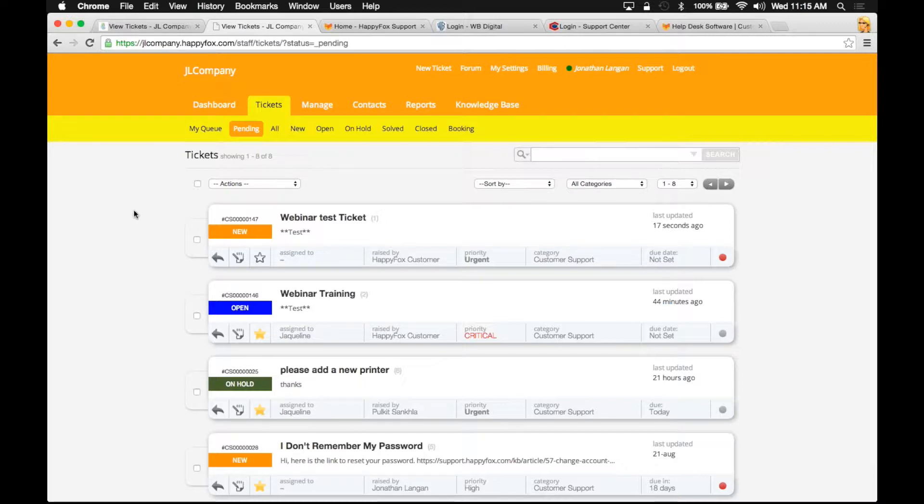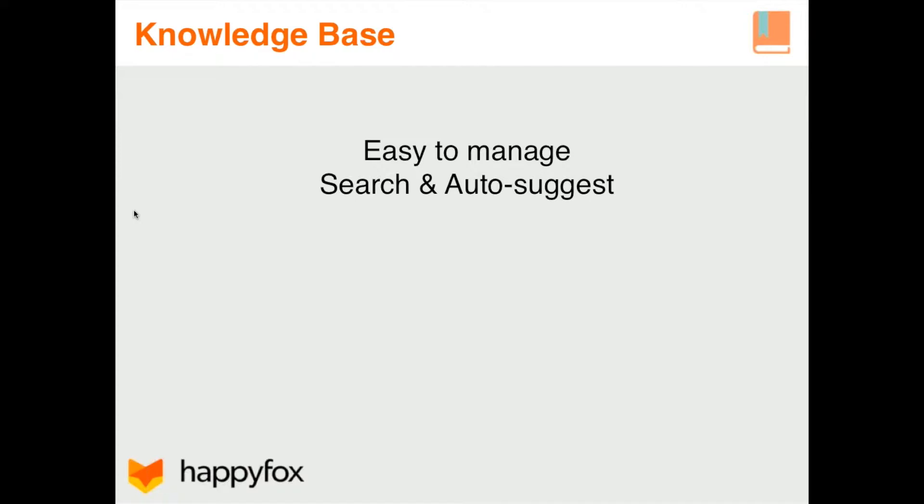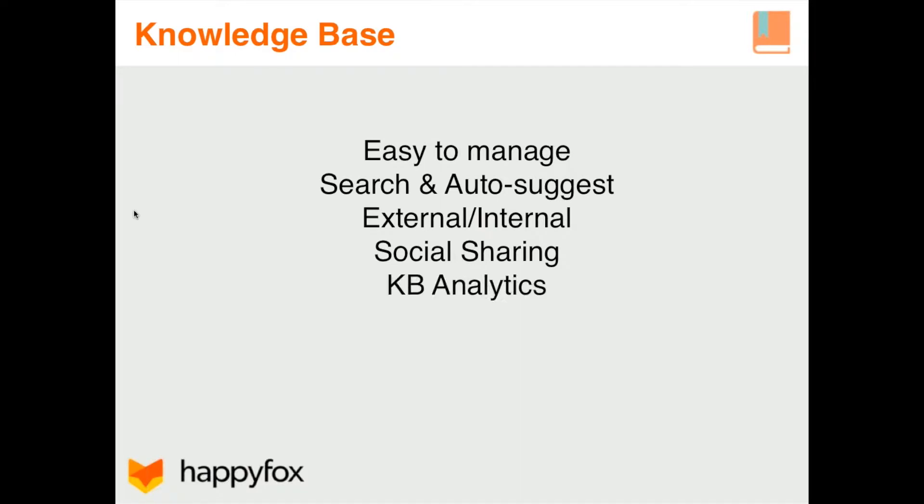The next thing we're going to go over is the knowledge base, which is even easier. So what is a knowledge base? A knowledge base is a store of information or data that you can query for answers. With HappyFox, it's very easy to create and manage your knowledge base, very easy to search through the content, and you can also set up external and internal articles — meaning you can set up a separate knowledge base for your employees in addition to the one for your customers. You can easily share articles on social networking sites and see your knowledge base analytics, showing your most viewed or most helpful articles according to your customers.